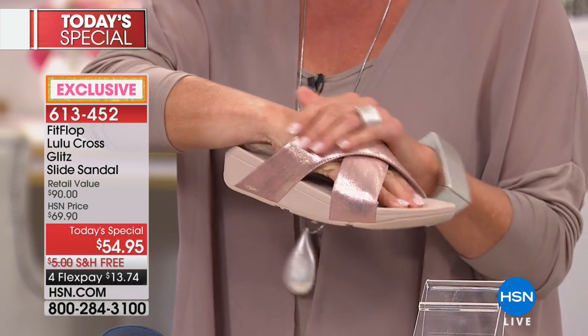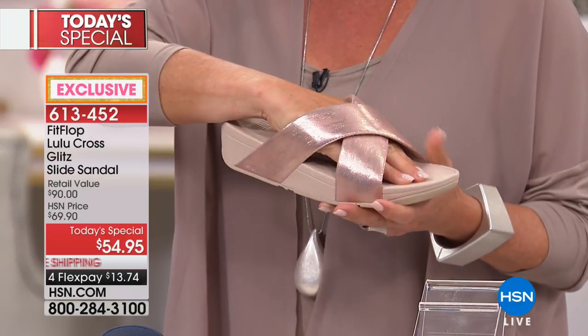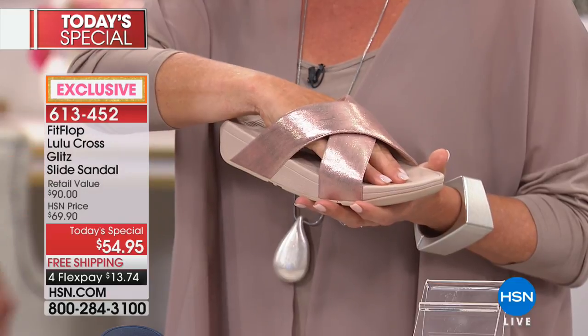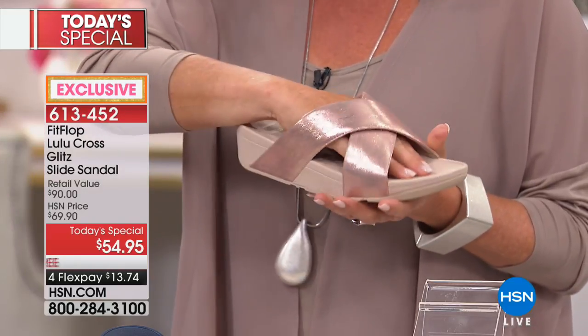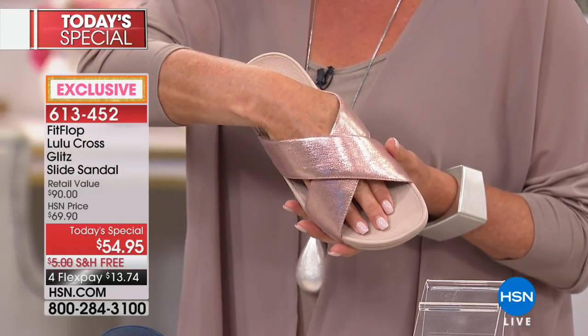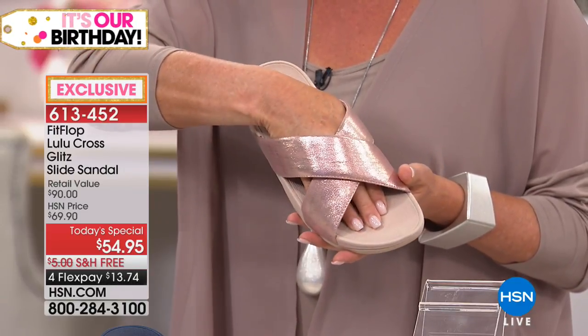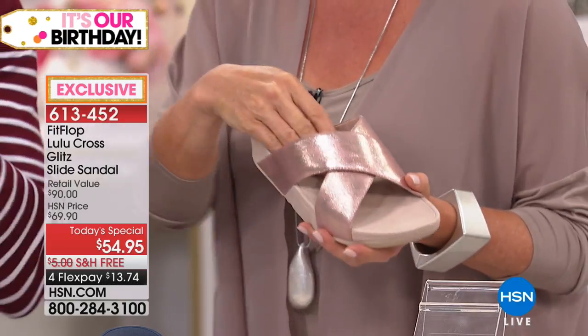Metallics are neutrals, so every one of these colors will go with so many outfit options. My job here is to talk about our construction — what makes our shoes so unique. That's the really fun, unique thing about them.